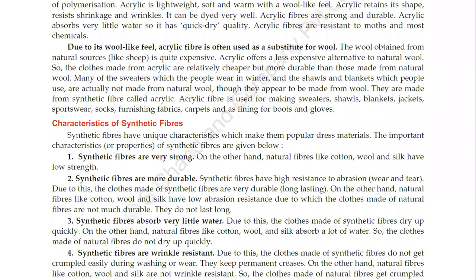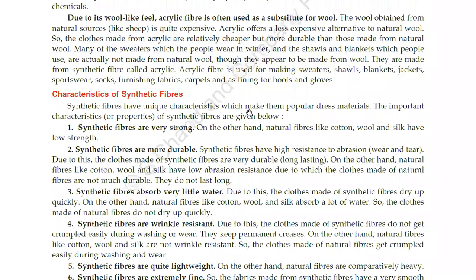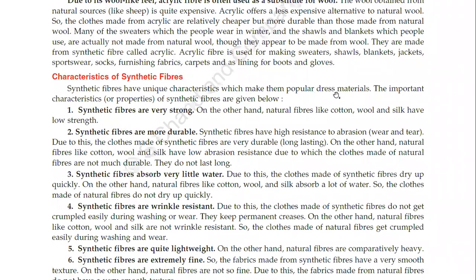Characteristics of synthetic fibers: synthetic fibers have unique characteristics which make them popular dress materials. First, they are very strong. On the other hand, natural fibers like cotton, wool and silk have low strength. Synthetic fibers are more durable, with high resistance to abrasion, wear and tear.